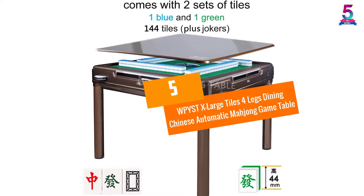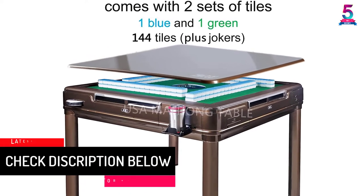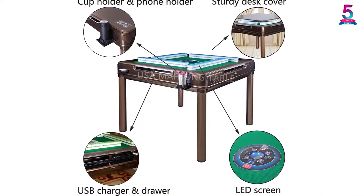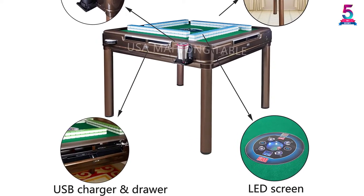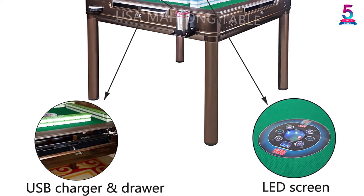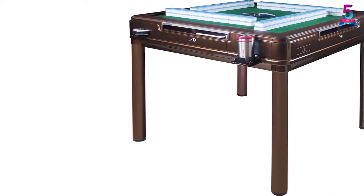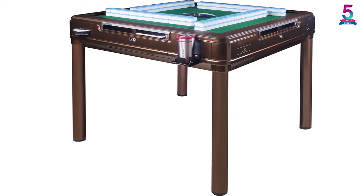At Number 5: the WPYST Extra Large Tiles 4 Legs Dining Chinese Automatic Mahjong Game Table. The materials of this automatic mahjong table from the WPYST brand help you with cleaning items in a regular way. The installation is quite simple without the help of complicated tools or equipment. It has an ergonomic and versatile design optimized for different card games, not just mahjong. You can even use its appearance to turn it into an elegant and sophisticated dining table, making it extremely harmonious for many different spaces.